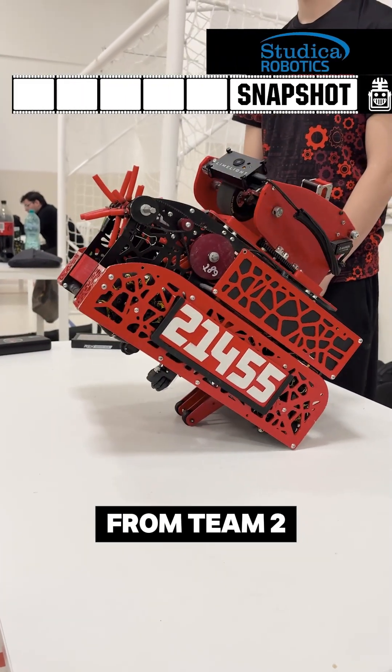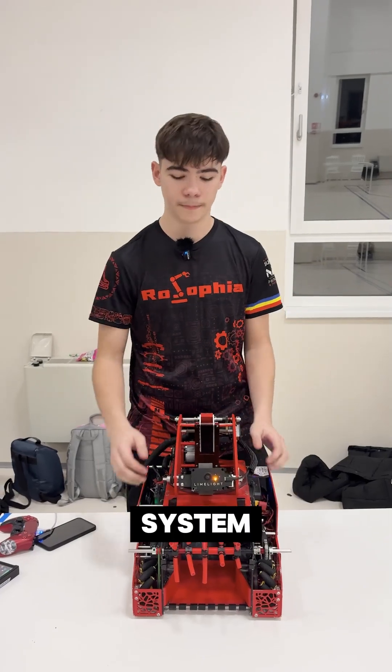Hi, my name is Gabriel and I'm a member from team 21455 Rose Sophia, and we would like to highlight our parking system.